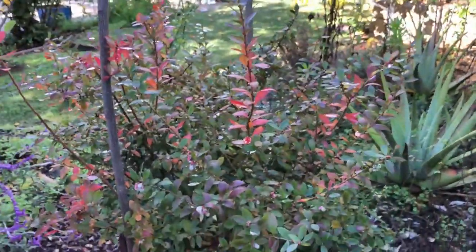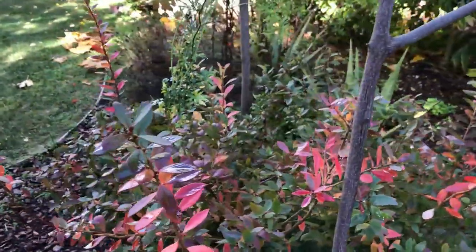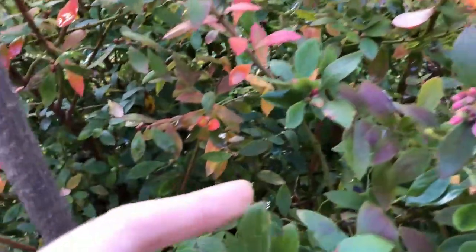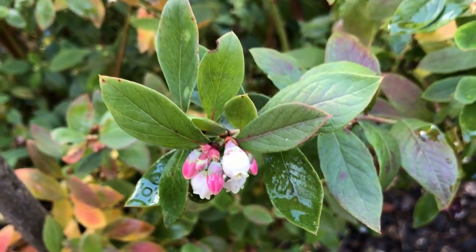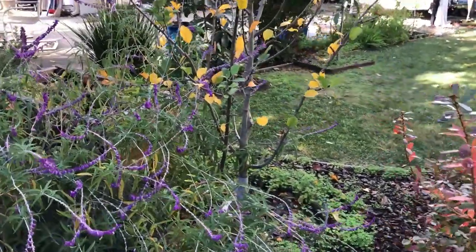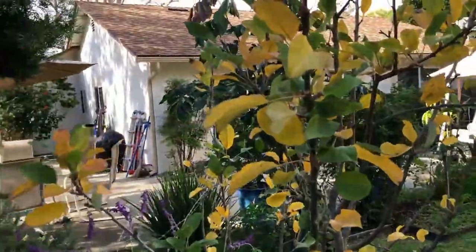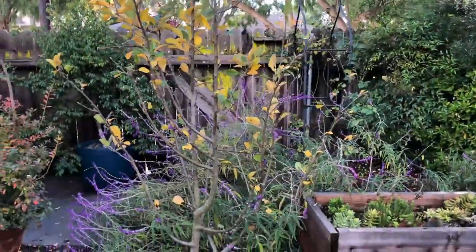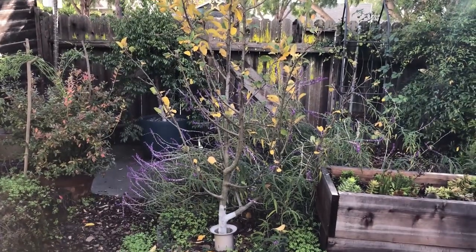This is a Sunshine Blue blueberry. The leaves are turning red and it's also blooming. I'm going to graft a branch of Dorset Golden in spring to increase the pollination chances, as the Anna apple needs a pollinator to produce more crop.